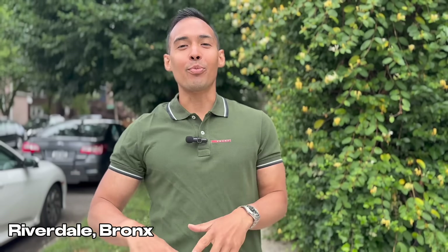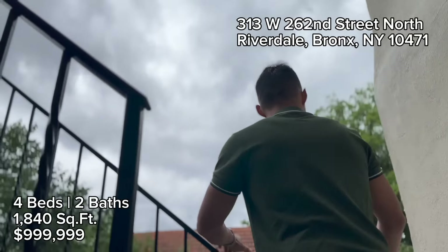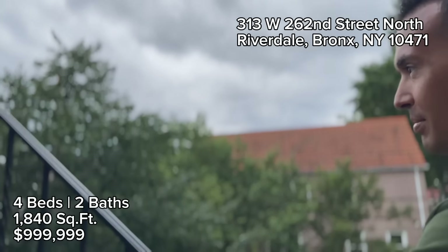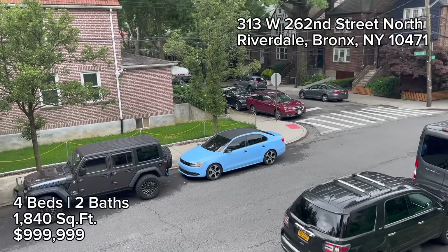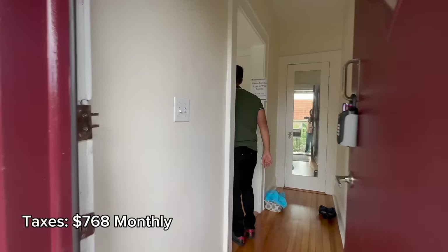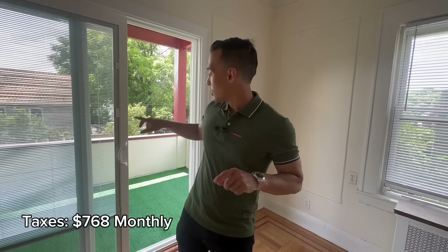On our fourth stop, we're in the Bronx. I'm going to show you what a million dollars gets you here in the Bronx — we're in the Riverdale section. Just a teaser: it gets you a whole house. This block is really nice. On the first level I'm going to show you the two bedrooms, the kitchen, and the bathroom. There are two outdoor spaces — you have a terrace, then you have the backyard, and then below there's a basement which is actually elevated, and a garage.